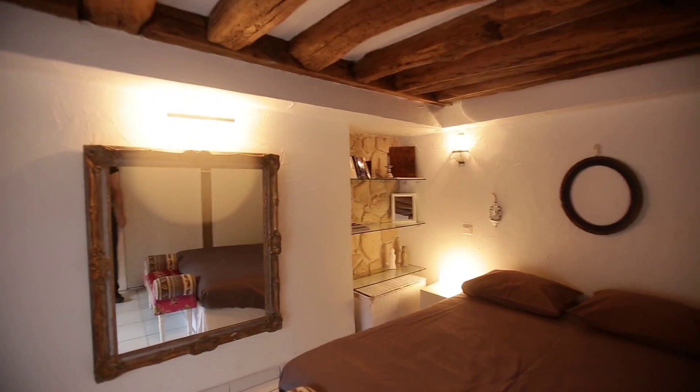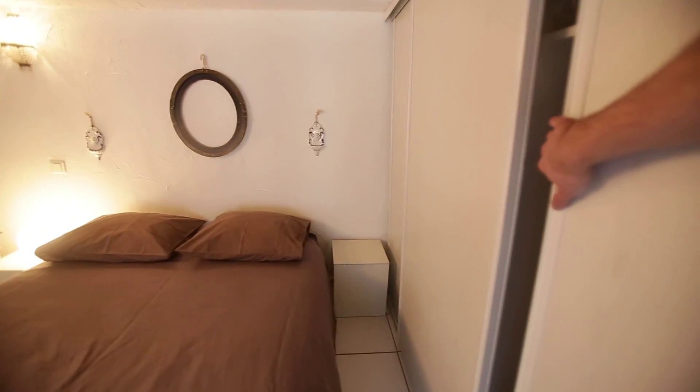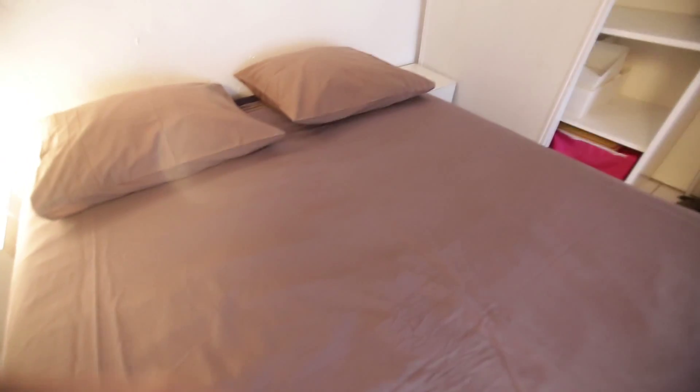And this is the bedroom. There's embedded storage here as well, larger than in the hall, so you have wardrobe storage with a lot of room, and also additional storage there and here. Of course you have this nice double bed with two night tables, one on each side.